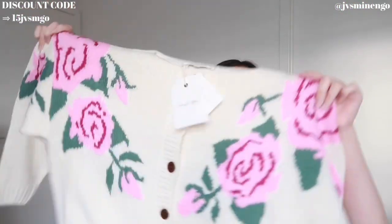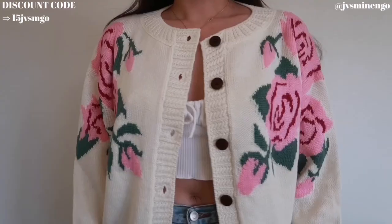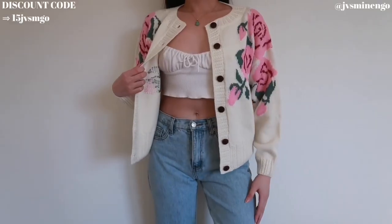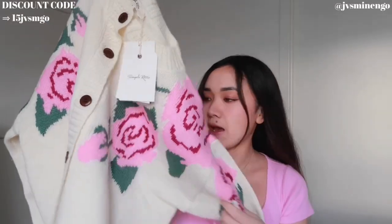Moving on, we have a beautiful cardigan — a beautiful cream floral cardigan, another item from the Simply Retro collection. I got this in a size small and I love the fit. It's such nice material, so soft. I feel like this is something they would sell at Aritzia or Zara for double the price. The Simply Retro collection can be a bit pricier than other Shein items, but it's still very affordable and the quality is so nice.